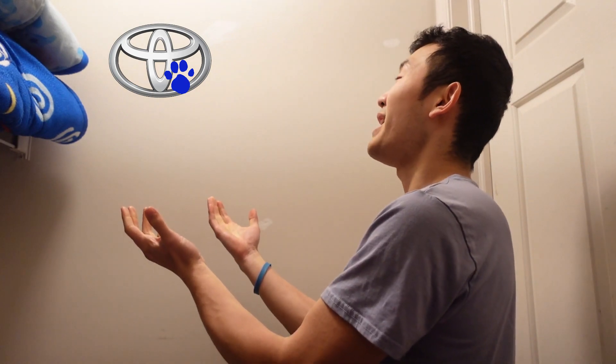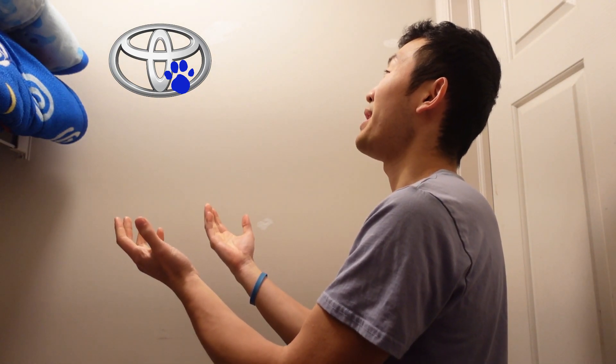A clue! Did you see a clue? Where is it? Behind you! There it is! And our clue is Toyota.